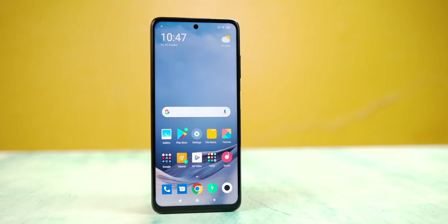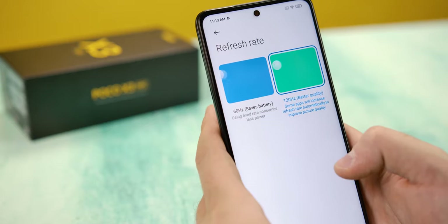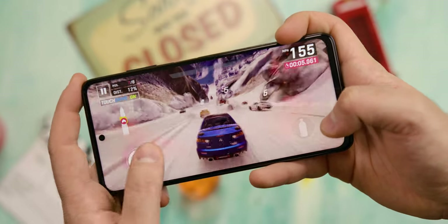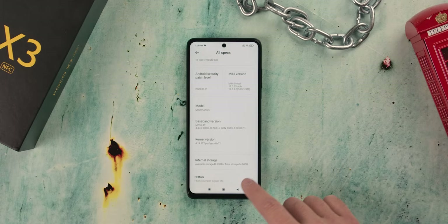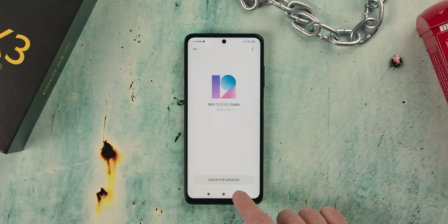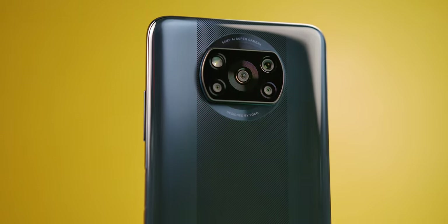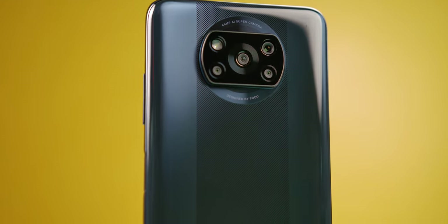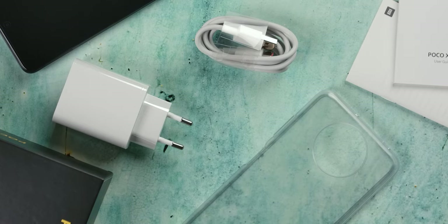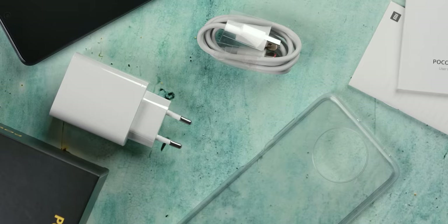The main feature of the new Poco X3 is the large Full HD Plus IPS screen with a size of 6.67 inches, a refresh rate of 120Hz and 450 nits of brightness. The phone runs a new Snapdragon 732G octa-core chipset optimized for gaming, with 6GB of RAM and 64 or 128GB of storage respectively, with an expansion slot shared between microSD and a nano SIM card. The rear camera system consists of 64, 13, and two 2MP sensors, with a 20MP front camera in a punch hole. The battery is a huge 5160mAh, and you get a 33W charger in the package.